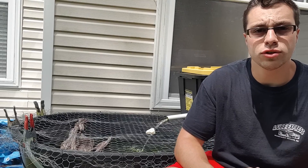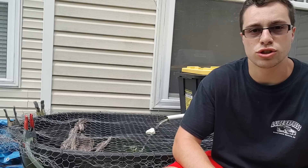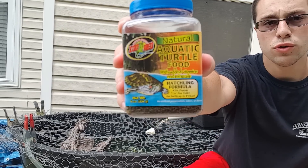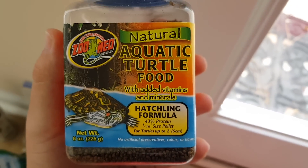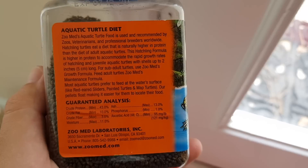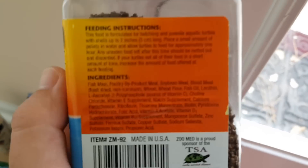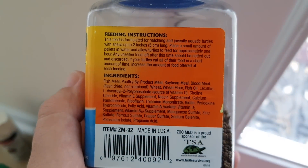For hatchlings, you are still going to want to feed them a pelleted diet as their staple, but you're going to want to give them something a bit higher in protein, because they really need that in order to grow nice and strong and big. I feed them this Zoo Med Aquatic Turtle hatchling formula, and I really like this because it is 43% protein and it comes in these really small granules that are perfect for teeny tiny, quarter-sized turtles. They can easily digest them and really get a lot of protein in them.